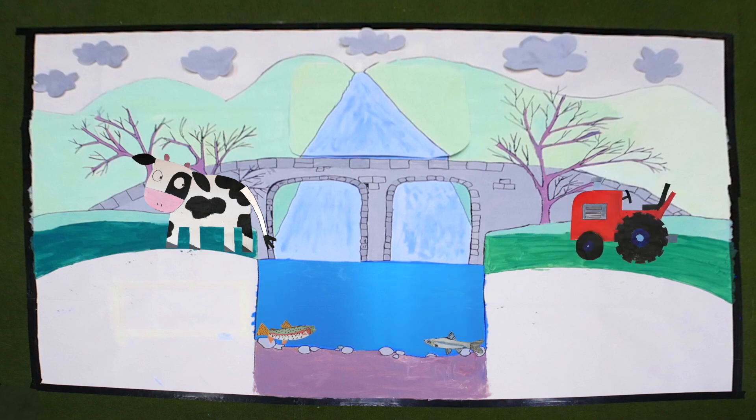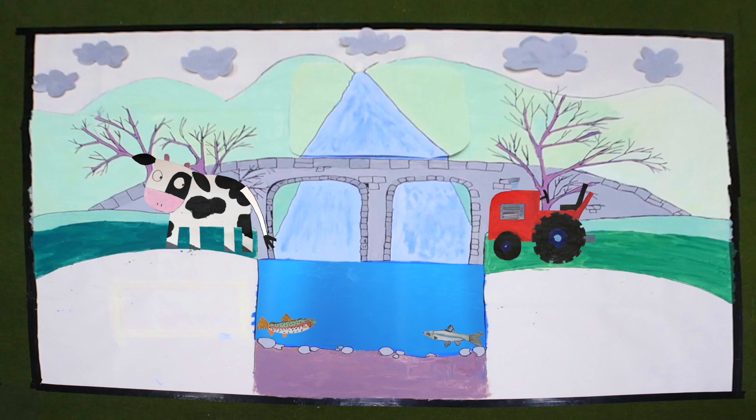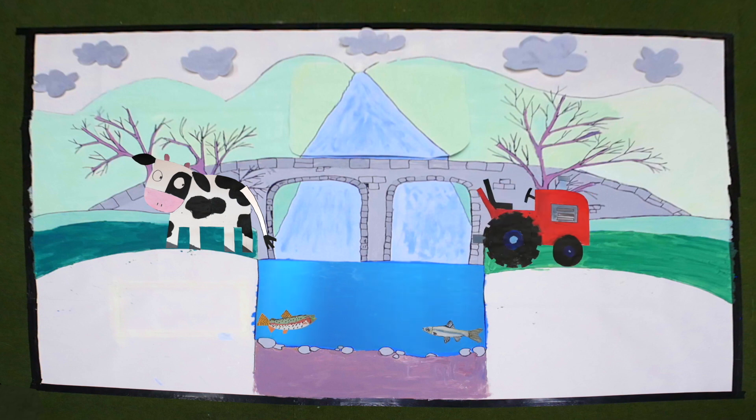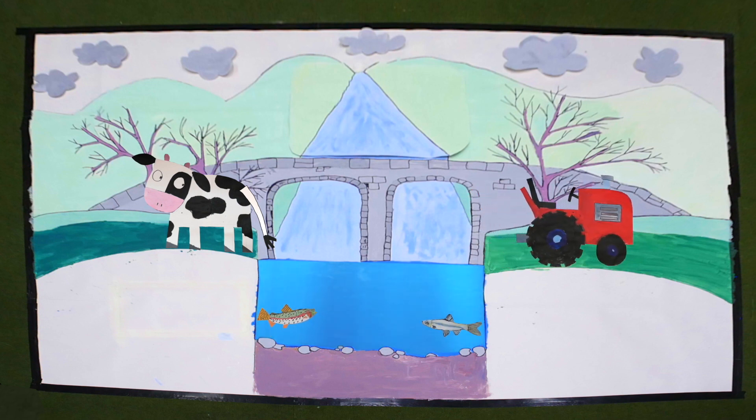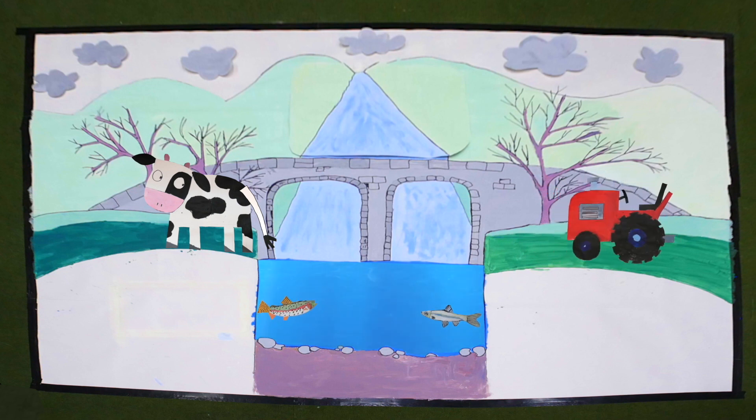Can you see the tractor? It's working right up to the river. Because it's so heavy, it will damage the river banks. And if its tyres compact the soil, then rainwater will wash more quickly off the land and into the river, which can cause flooding further downstream.